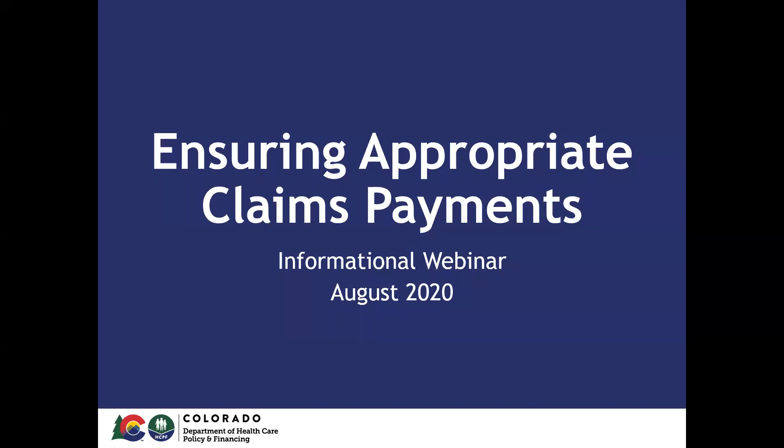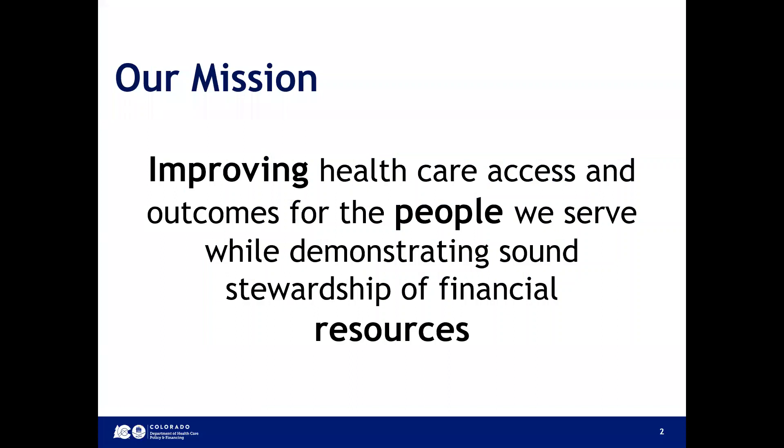Thank you for watching this short informational webinar about the Ensuring Appropriate Claims Payments project being implemented by the Colorado Department of Healthcare Policy and Financing. The Department's mission is to improve healthcare access and outcomes for the people we serve while demonstrating sound stewardship of financial resources.